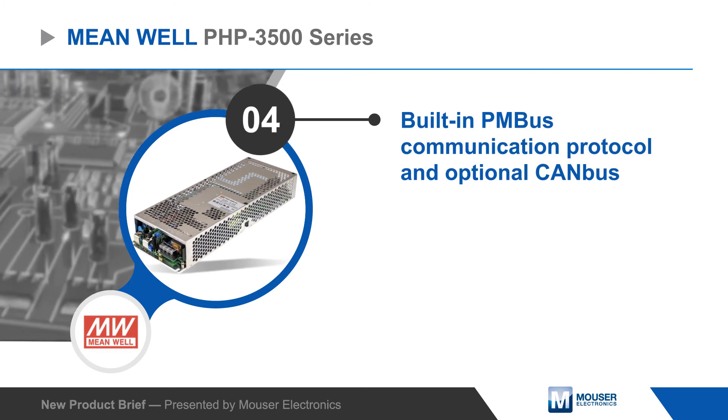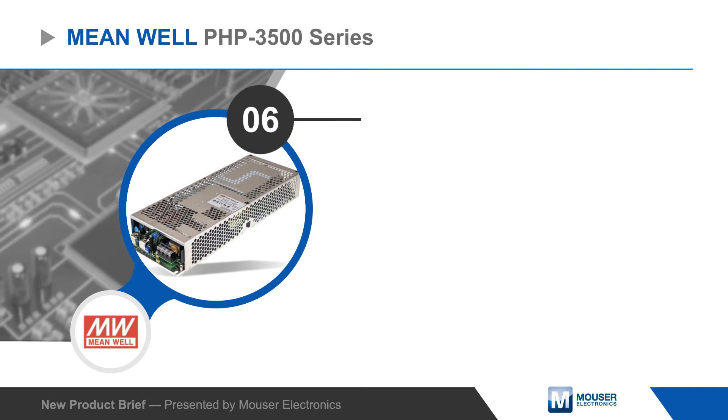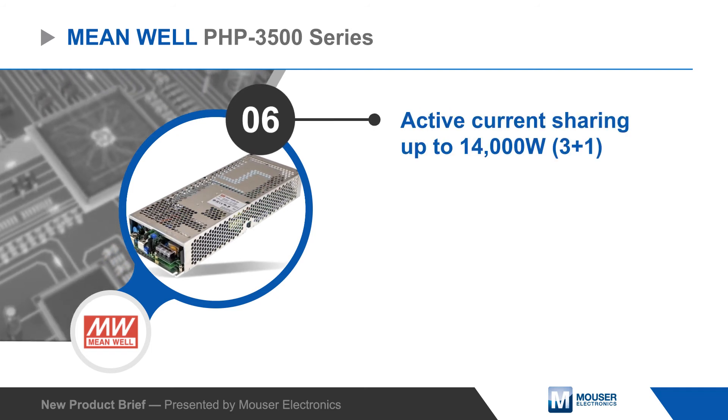MEAN WELL's PHP 3500 series water-cooled power supplies operate at up to 96% efficiency and also support active current sharing and configurations up to 14,000 watts.